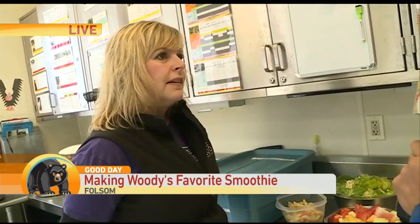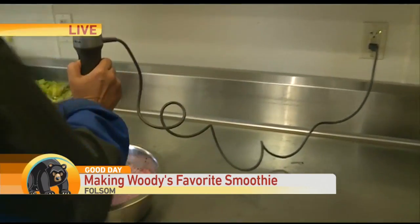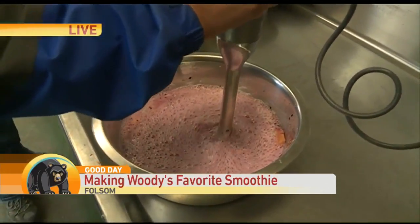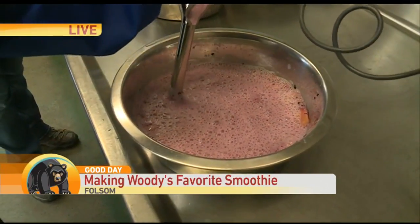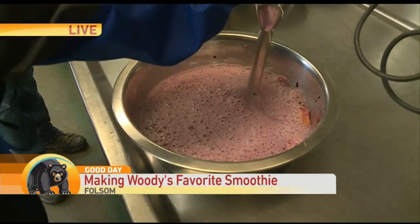So Woody had some dental work done and couldn't eat really solid food, and you guys decided to treat him with — I love this — a nice smoothie. It's like California: we're making smoothies for bears.